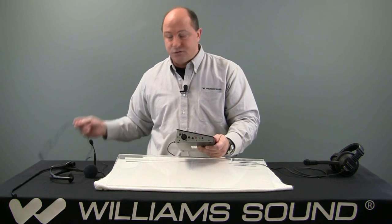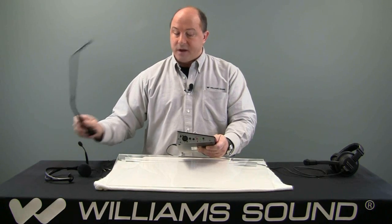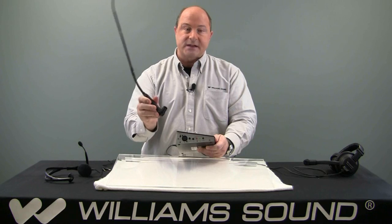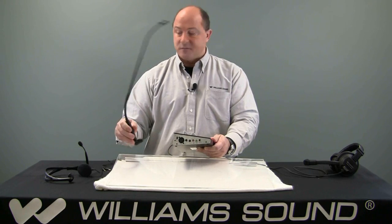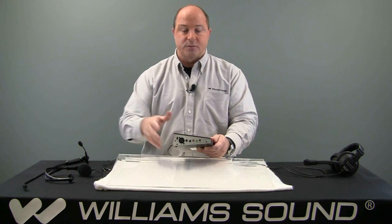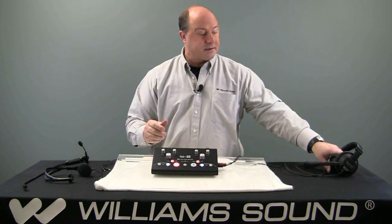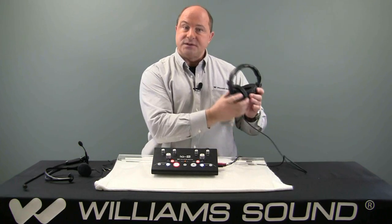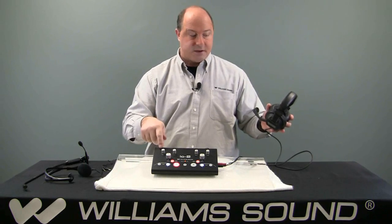Whether you have a two-jack type of headset with 3.5 mini jacks, an RCA, or an XLR type of input, this allows you to do a console-style mic — easy for what your interpreters are used to using. If you have a sound isolation issue, you can always use the muff-style headset so the interpreter hears only the incoming audio to the deck.